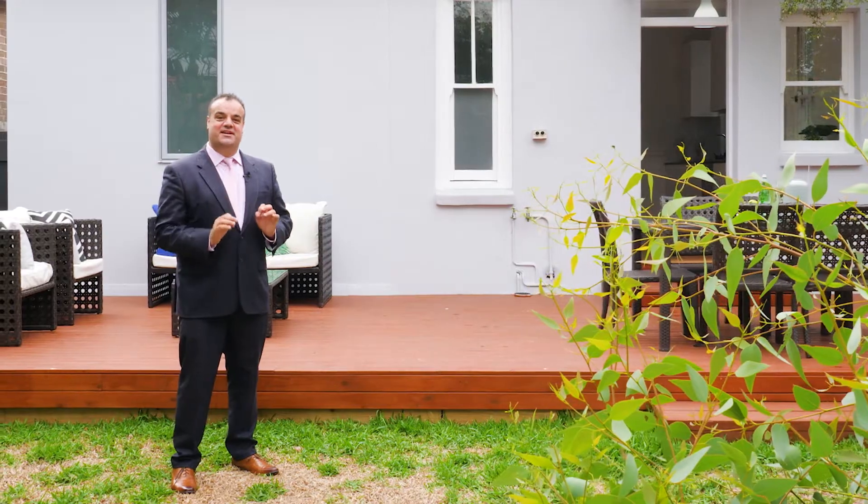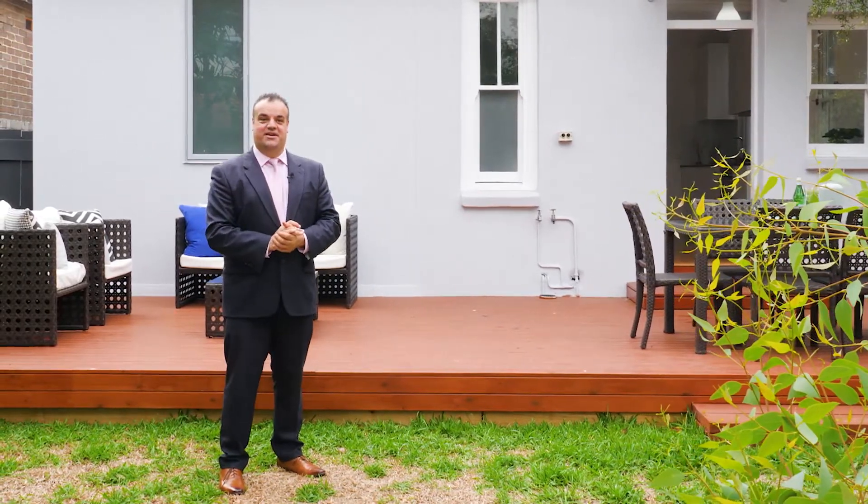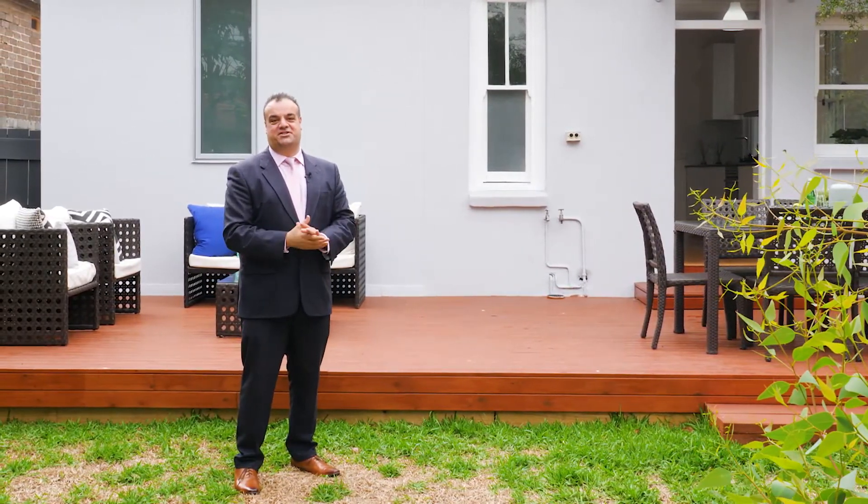Guys, this is a fantastic location. I grew up in this very same street, just on the other side of the park as a kid, and I can tell you there's no better place to raise a family.